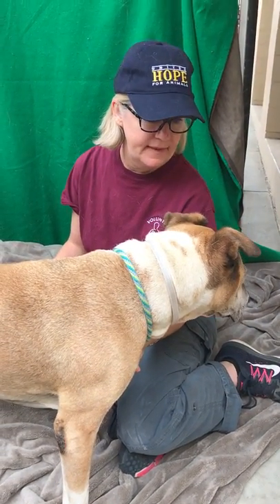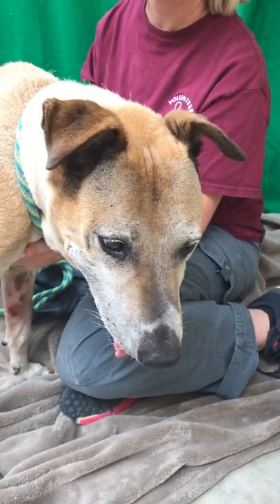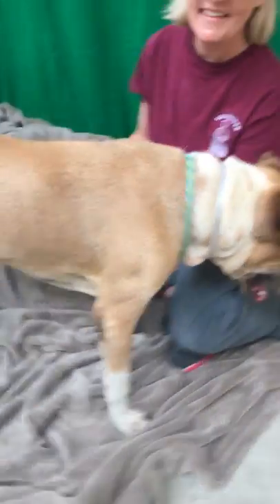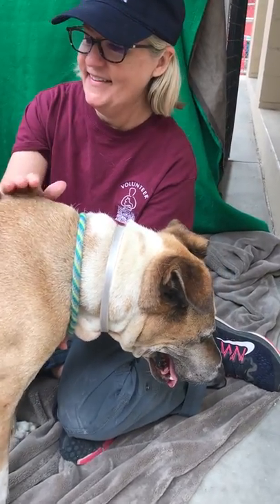He just hasn't had the best care. As you can tell, he's trying to get as close as he can to Diane. He's got the most adorable face — he's a little camera shy. Please come down to the shelter and meet Linus. His ID number is 85317287.